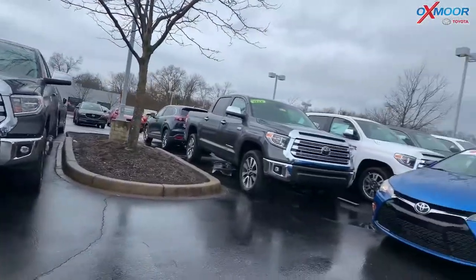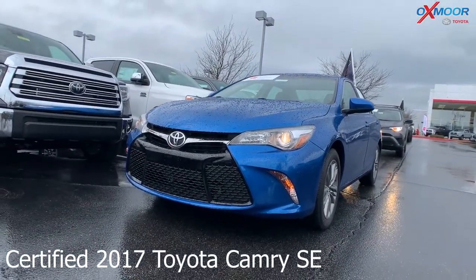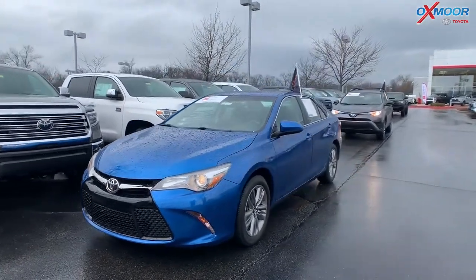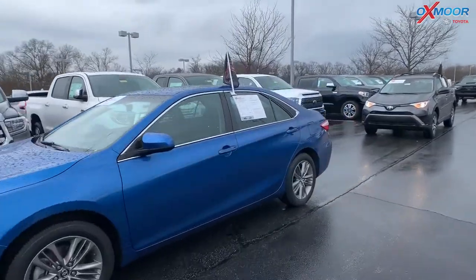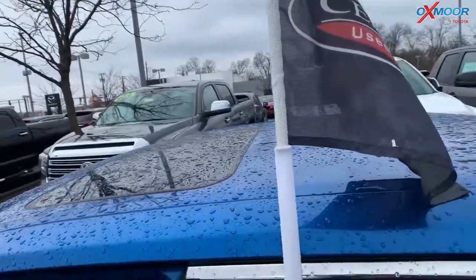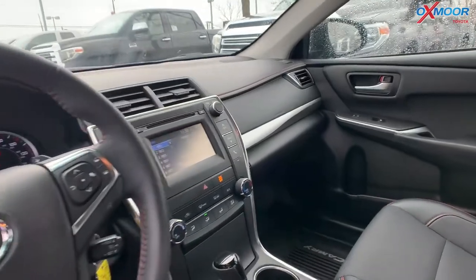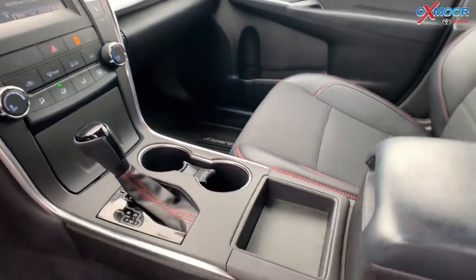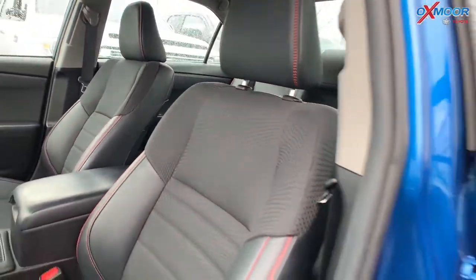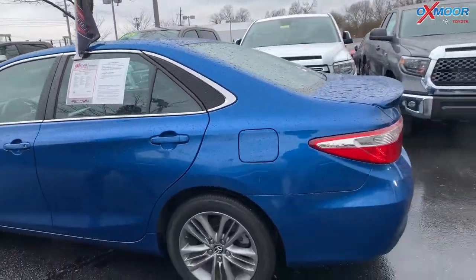For our second vehicle, this is a certified 2017 Toyota Camry SE. The exterior color is Blue Streak Metallic. This vehicle has 17-inch alloy wheels, a sunroof, Bluetooth, and a backup camera. This vehicle had one previous owner and it did just come off a lease. There is a clean Carfax. The interior color is black. The mileage is 18,259 miles and the price is $18,500.